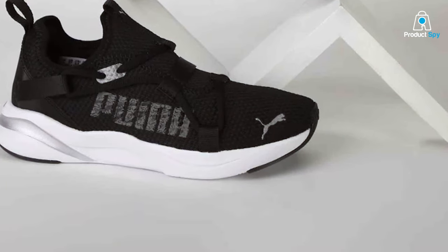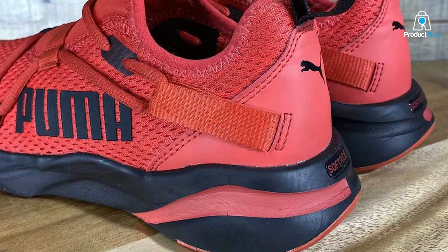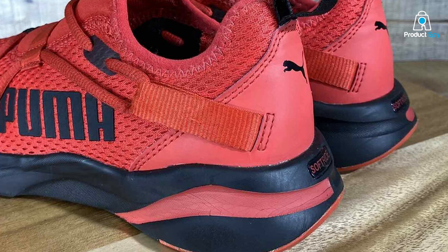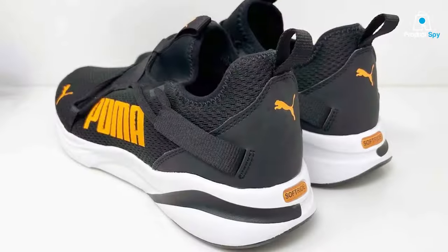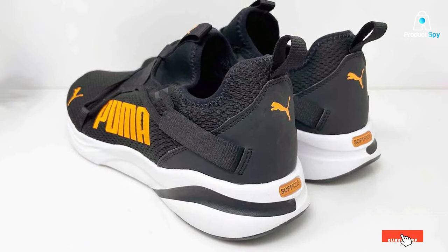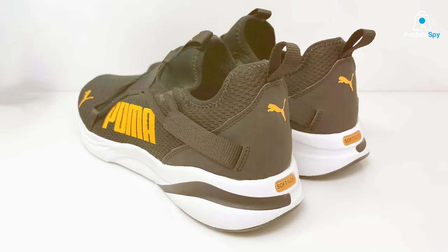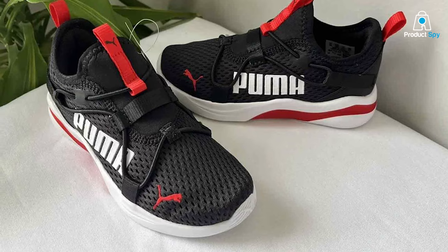Those were our Top 5 Best Puma Running Shoes and a special appearance from New Balance. Each of these options offers something unique, whether it's unbeatable comfort, striking design, or exceptional durability. No matter what you're looking for, you're sure to find a pair that fits your needs. Don't forget to like this video if you found it helpful and subscribe to our channel for more awesome product reviews. Let us know in the comments which pair you're eyeing, or if there's another great shoe we should check out. Until next time, happy running!